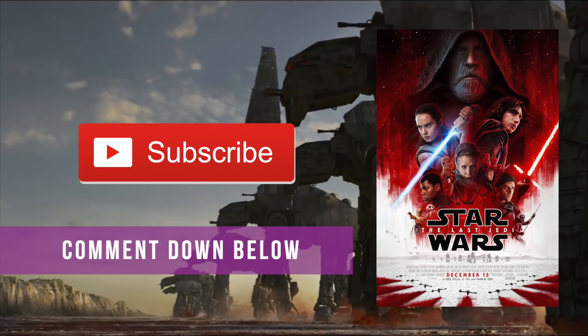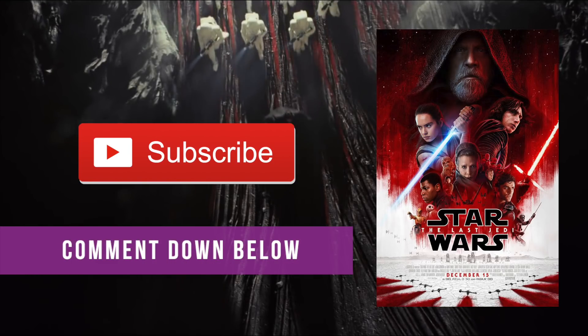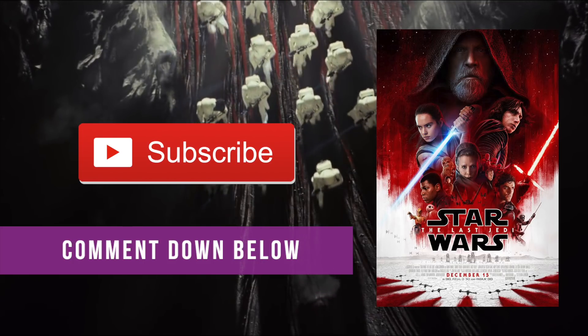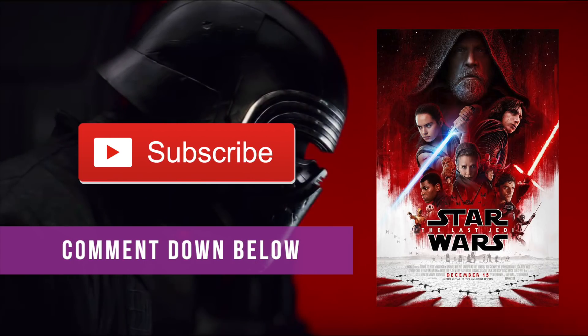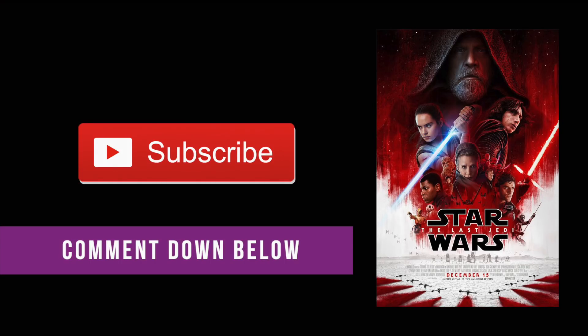We're giving away a free HD digital copy of Star Wars: The Last Jedi. All you have to do is subscribe and leave a comment down below. We're also announcing the winner for the Despicable Me 3 giveaway. Stick around to the end of the video to find out who wins. You can also purchase a copy of this movie in the description down below.